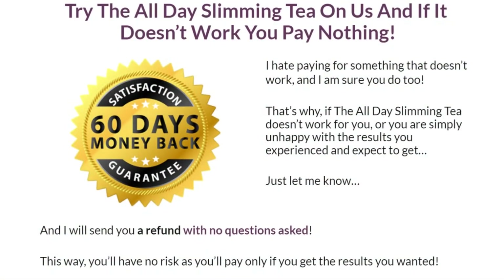Another very cool thing about All Day Slimming Tea is that it has an extended warranty that gives you 60 days to test it, and if you don't like it, you can ask for your money back. But I'm sure it will be great for you, because I tested it and I didn't need to ask for my money back — it really worked for me.